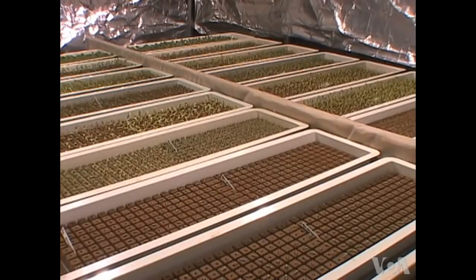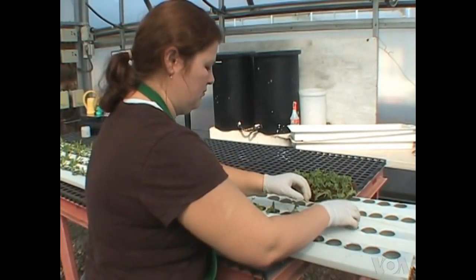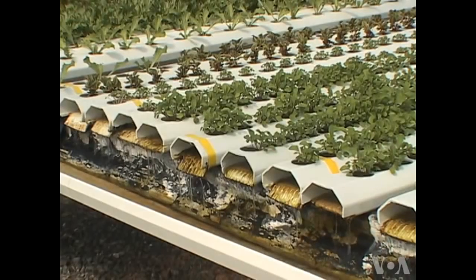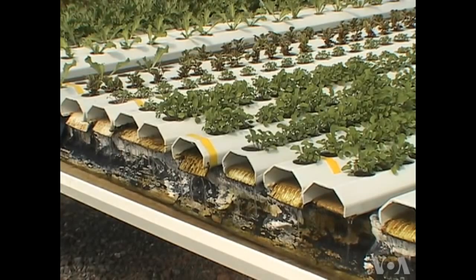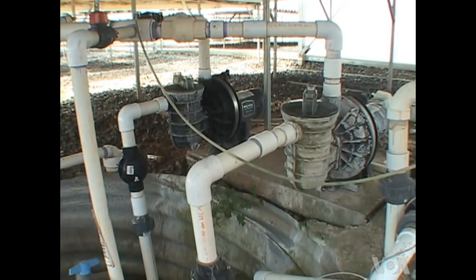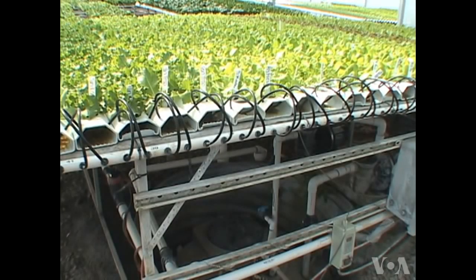After they germinate, these little plants stay in the nursery for two weeks. Then they're moved to a greenhouse and placed into gutters where they'll grow to market size. They're nourished sustainably using recycled water. That tank has 600 gallons of water with the nutrients. It continuously flows in and out of that tank after it has gone through the system and all of the plants' roots.